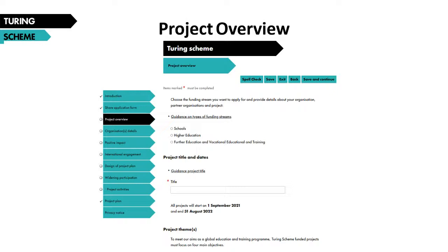Moving on to the project overview page: there are subheadings under each section which you can expand — for example, guidance on types of funding streams — and a dropdown will provide more information. These buttons appear throughout the form and we'd recommend using them if you get stuck. First, choose which sector you're applying to — in this case, further education and vocational education and training. Then enter your project title. All projects start on 1st September 2021 and end 31st August 2022. Further down are the project themes as a reminder of what your project should focus on, and you should include references to these throughout the application. At the end of this section is the project summary text box, where you must provide a clear summary including context, objectives, participant profile, activities, and longer-term benefits — there is a 500-word limit, as with all text boxes in this form.